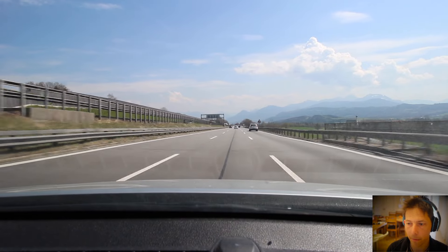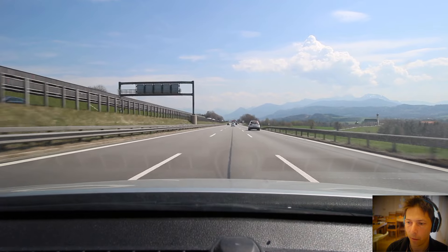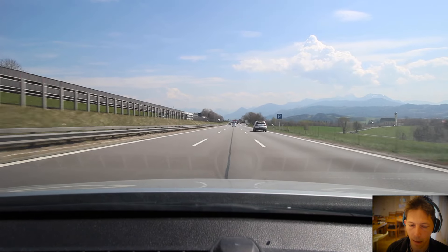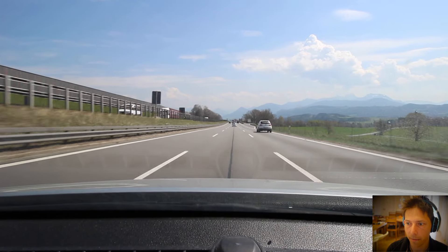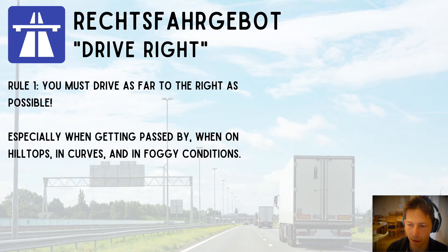One important rule on the Autobahn is you have to stay on the right. That is called the Rechtsfahrgebot. Rule one: you have to drive as far to the right as possible, especially when being passed, or if you're on a hilltop, in a curve, or in foggy conditions.